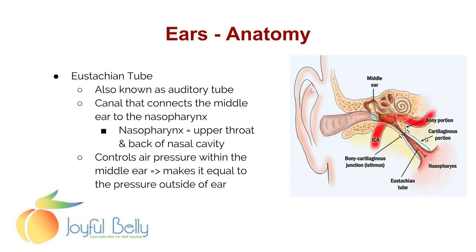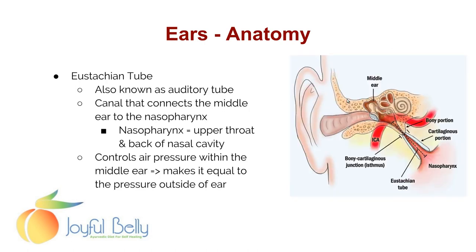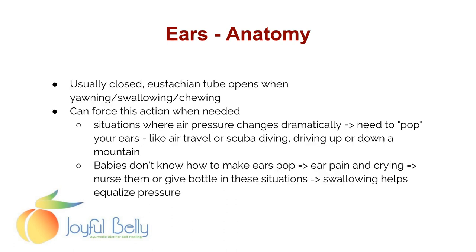There's the Eustachian tube — a canal from the nasopharynx, from the cavities in the upper throat and the nasal passages, that connects to the ear. The reason we need that canal is to control air pressure in the middle ear. It ensures that the air pressure in the inner ear equals the air pressure in the outer ear. The Eustachian tube is usually closed, but it opens when yawning, swallowing, or chewing. This is very important for babies flying in airplanes.